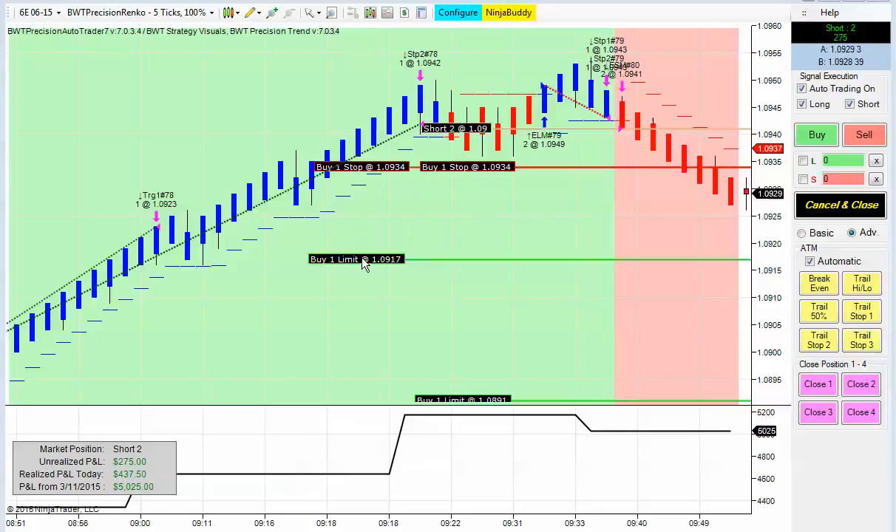You can also drag your targets on the charts like this.